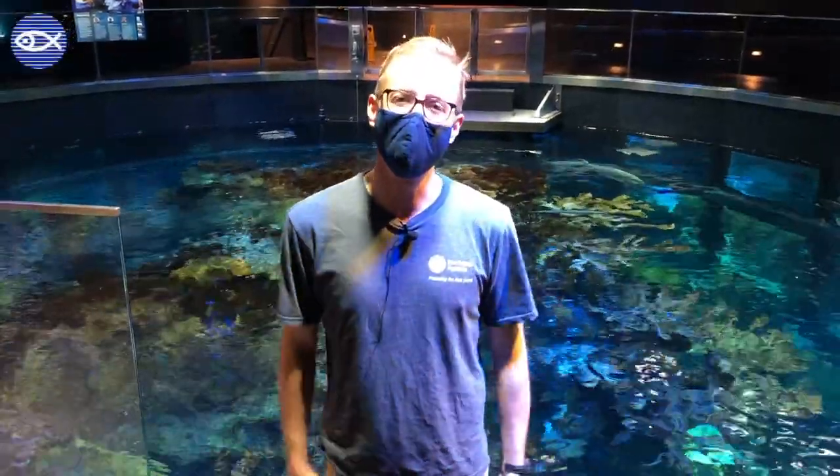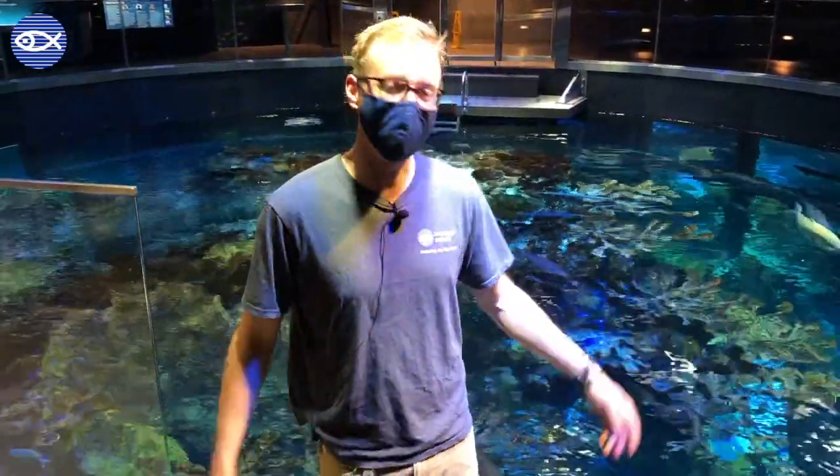Hi everyone, welcome to the top of the giant ocean tank. My name is Mike. You might recognize me from past virtual visits. We're here to introduce you guys to our three sea turtles and tell you a little bit about them in celebration of World Turtle Day.